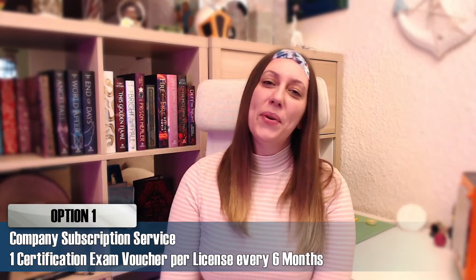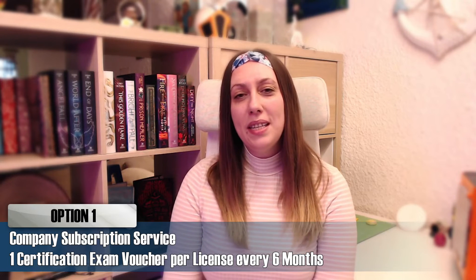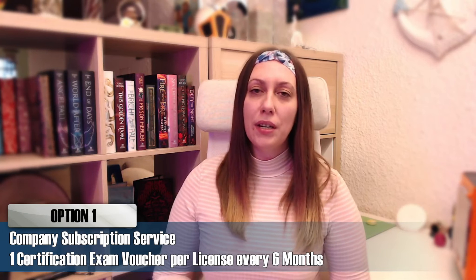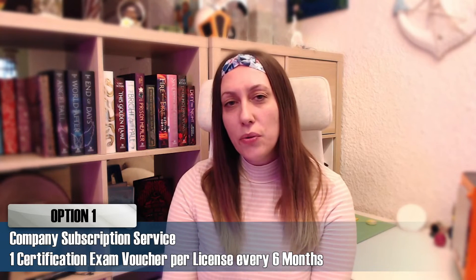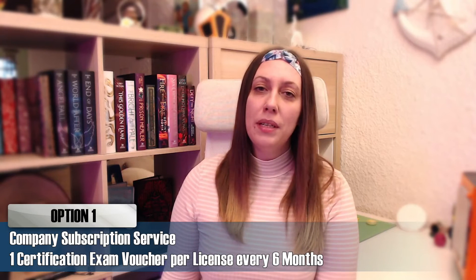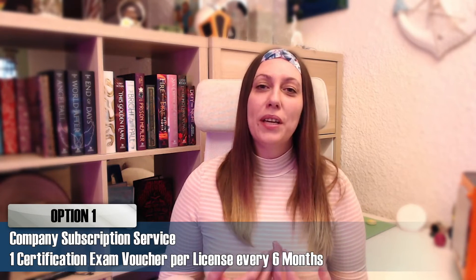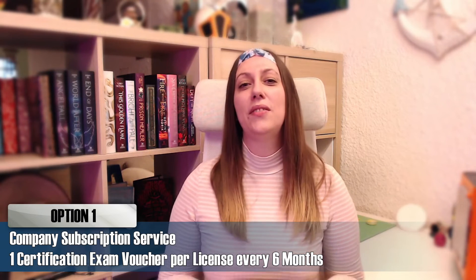The first option is if you're working for a company that has a SOLIDWORKS subscription service. With SOLIDWORKS subscription service you receive two exams per year per seat, which means that for every license that has a subscription service you will receive one exam in the first half of the year and one exam in the second half of the year. All you have to do is ask your SOLIDWORKS administrator to take exam vouchers for you and give you the code. You don't have to use the company email to take the exam. You can enter the tester client with your own data, with your private account, and take the exam. Not only can you do that — actually you must do that — because the certificate is your personal certificate and it should be with your name.